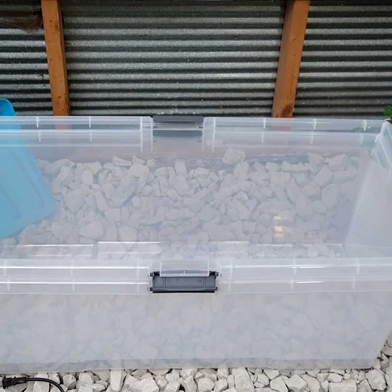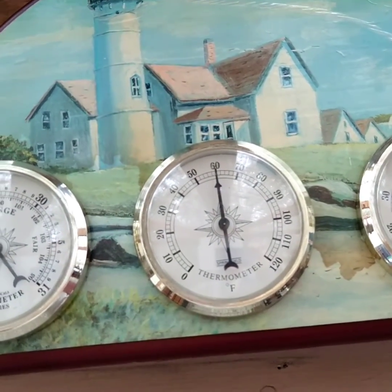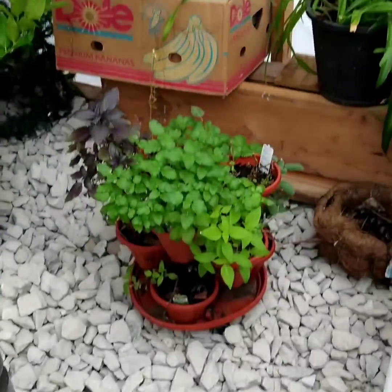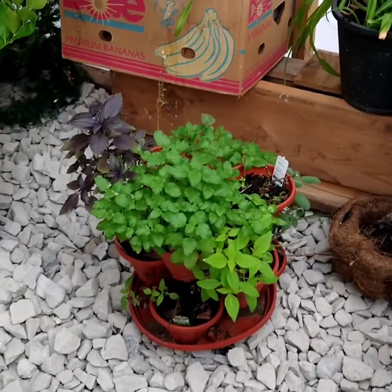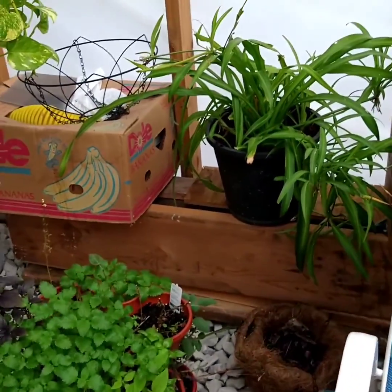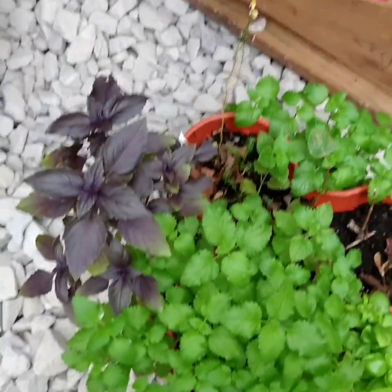Then once the seeds start growing up, I can take the lids off. But right now it's 49 degrees outside, and it's staying about 60 degrees in here. And we've got just about 60% humidity in here, which is probably pretty good. I've got my lemon balm, my Russian basil, and I've got sage over there, and some other basil. That's all looking pretty good.